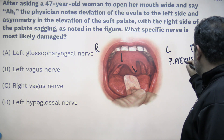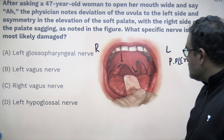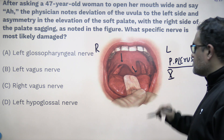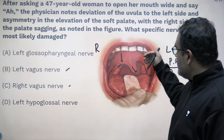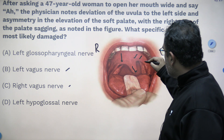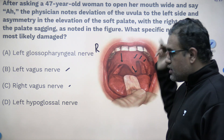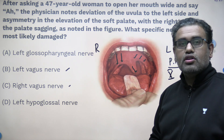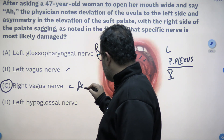The pharyngeal plexus has the 9th nerve, the 10th nerve, and the sympathetic nerves. The motor nerves supplying the muscles of the soft palate come from the 10th — that is the vagus nerve. So we have to choose the vagus from the options; B and C are the options. The uvula is deviating towards the left side, which tells us the left side muscles are contracting. The right side palate muscles are not working — the palate is sagging down — so the right vagus nerve should not be working.